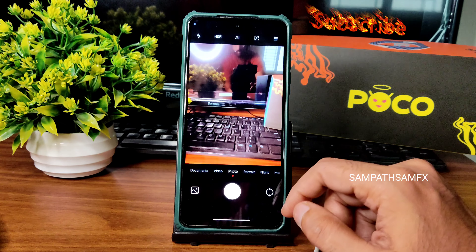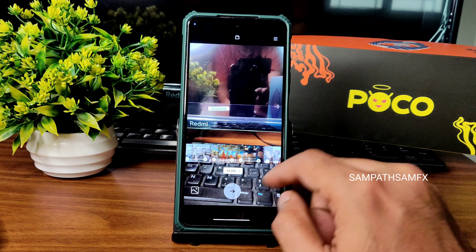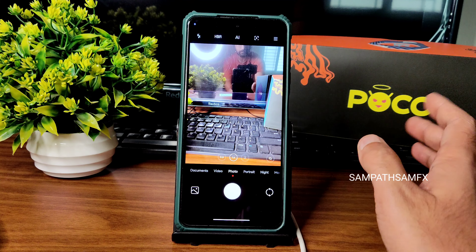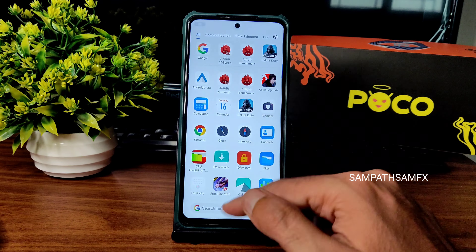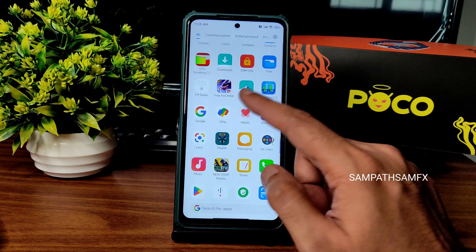Other than that, everything is smooth. The camera application has MIUI / NX camera support — all features are working fine. Vlog mode is available. The interface is a little bit different but other than that everything is smooth in the camera application.